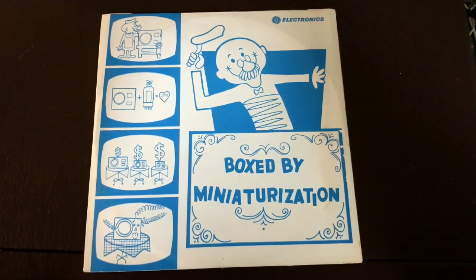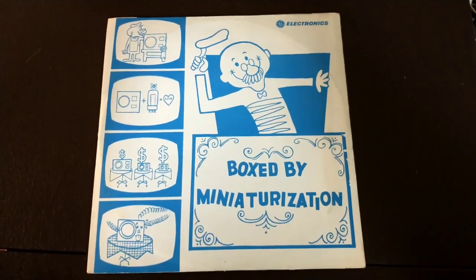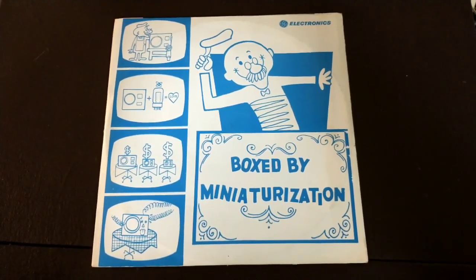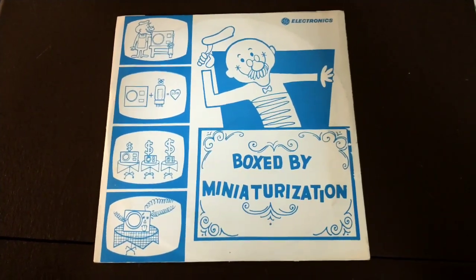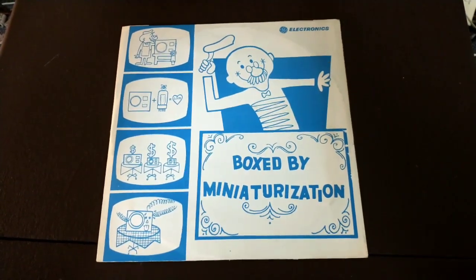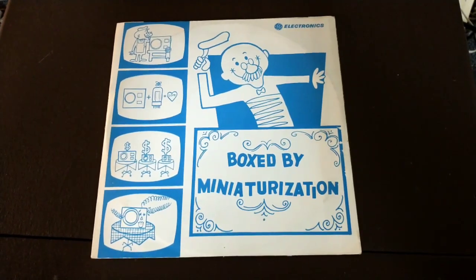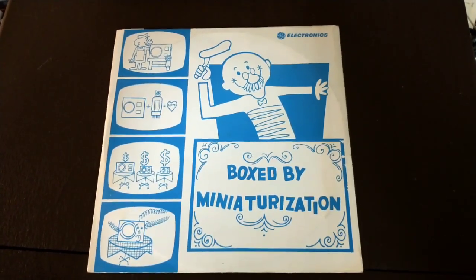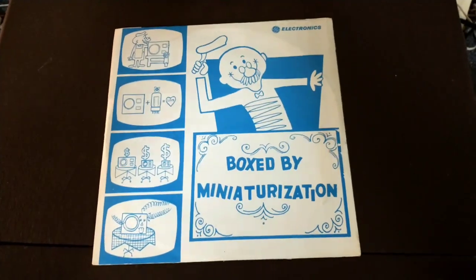Hey YouTube, it's J.P. Dillon. Today we're going to look at something a little bit rare and off. This is an advertisement for General Electric Compactron tubes and miniature tubes. It's actually very craftily done, telling a story about a cabinet maker that tried to make it big, but when the miniaturization trend came along it cost more money for him to make the same thing with the old technology. So it's kind of a cool thing.